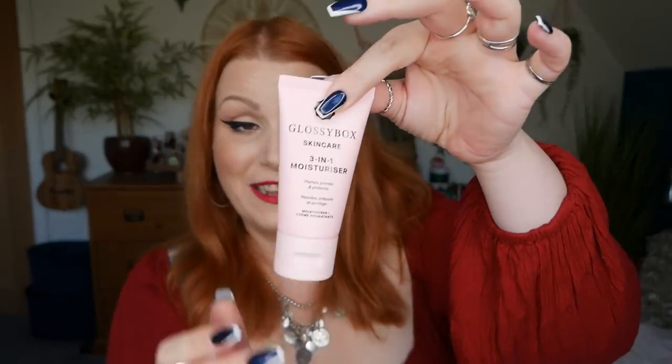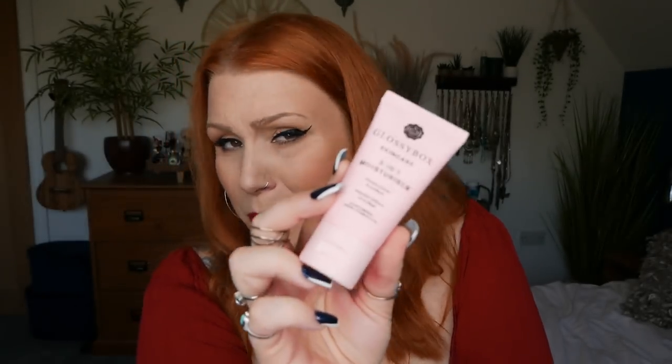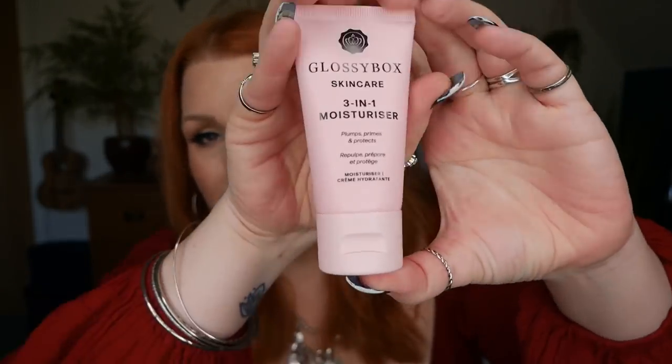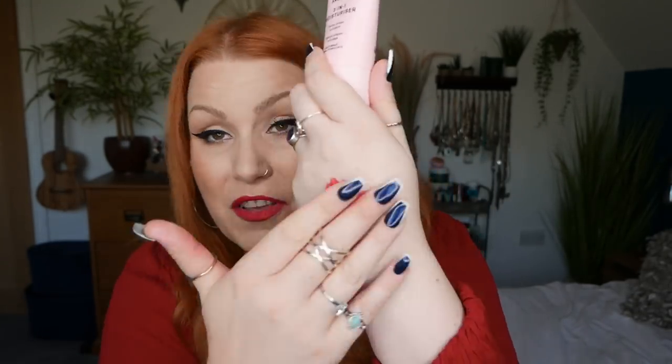Number seven — we've got a Glossy Box Skincare product, a three-in-one moisturizer to plump, prime and protect. I have combination skin and this is a really lovely skincare product — full size — it feels lovely on my face, sits well on top of other skincare and underneath makeup too. Glossy Box launched their skincare range about two months ago. What's really lovely is that there are no nasties, all the packaging is recyclable, and it's cruelty-free and vegan.